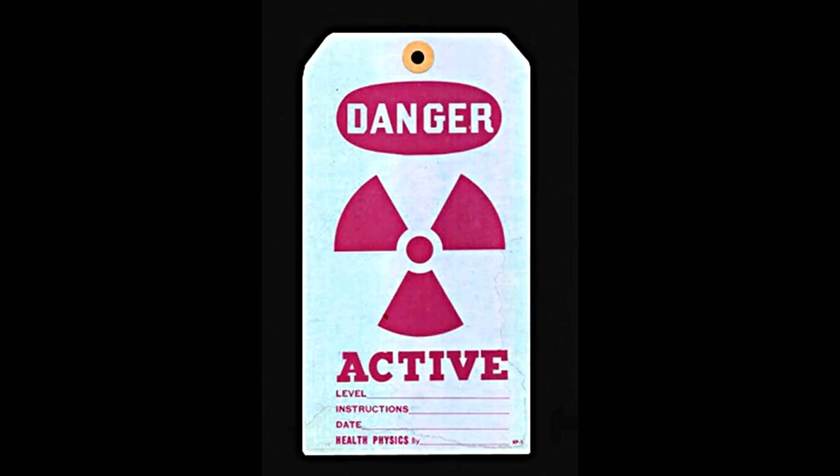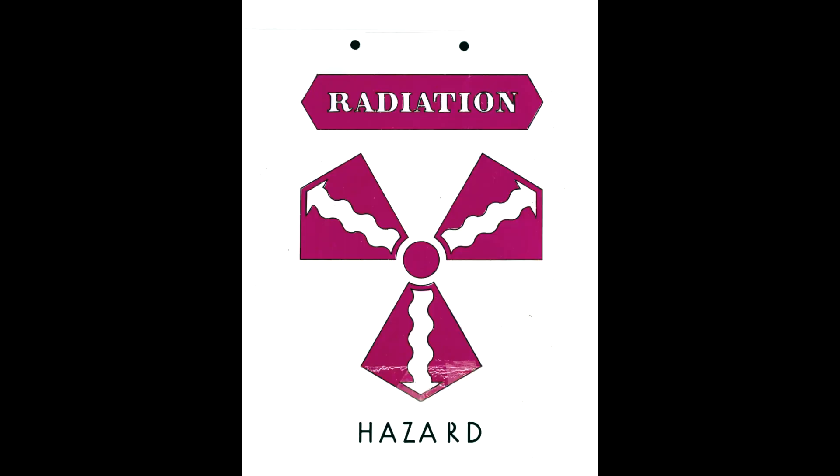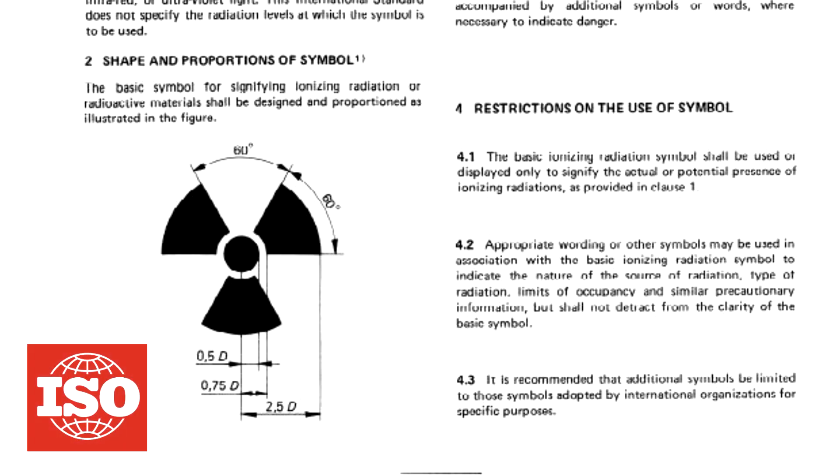Nevertheless, UCRL, where the sign had been designed, continued to use a blue background up to the 1960s. Until a standard was produced, the sign was painted in a variety of shapes, in different proportions, sometimes with arrows around the sign or between its legs. It was first documented as an international symbol in 1963, in a recommendation from the International Organization for Standardization.